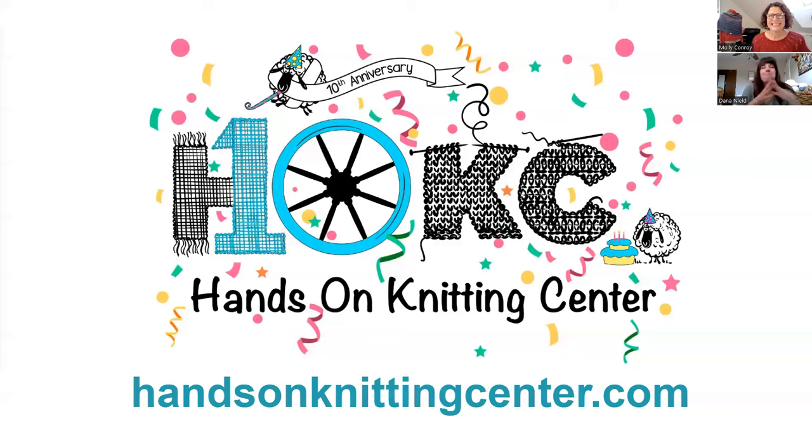I'll drop that link in the chat and go ahead and turn it over to Molly. Molly, thank you so much for teaching today. Thank you so much for having me. I'm always thrilled to do this. Teaching is my favorite thing that I get to do as a yarn store owner.